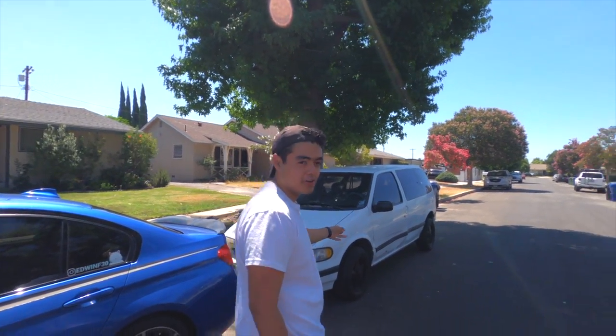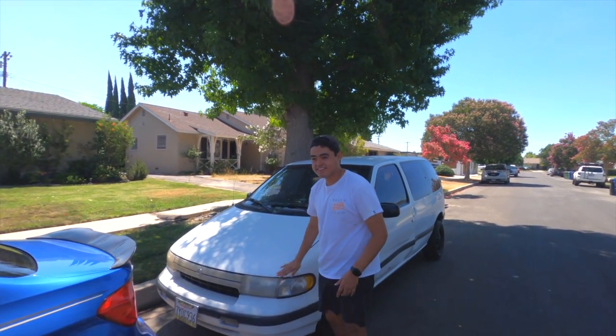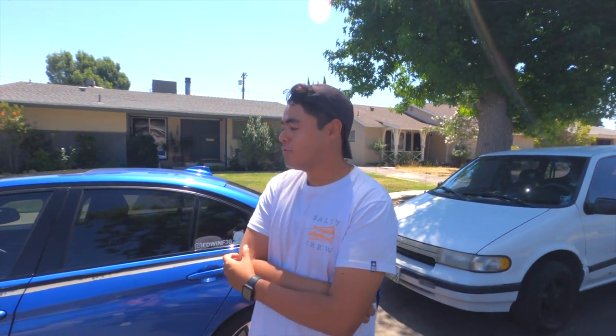We're at the filming location now. Dro's not here because he's working, but we've got his Trackhawk right here — a beast with an RB26 engine and a K-swap. Anyway, like I was saying, I've been debating a lot about switching from Bootmod to MHD.